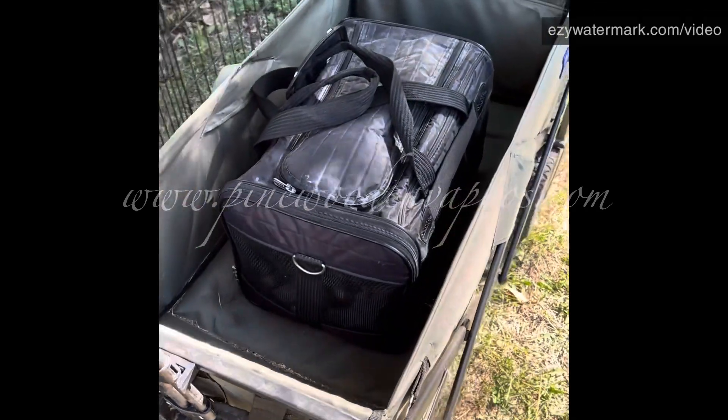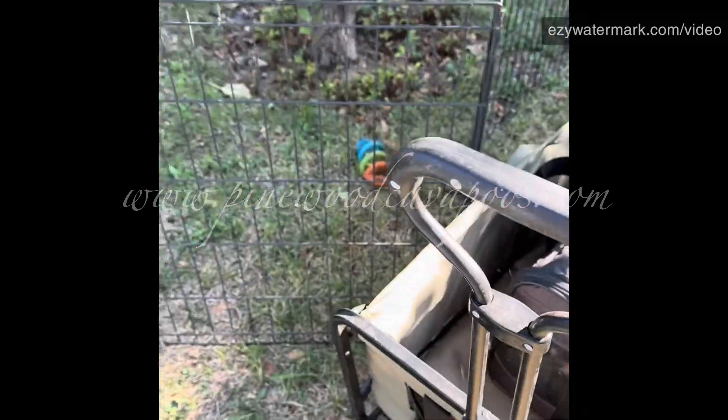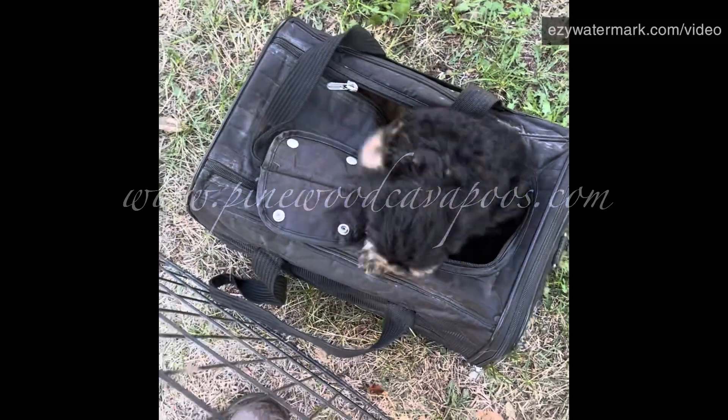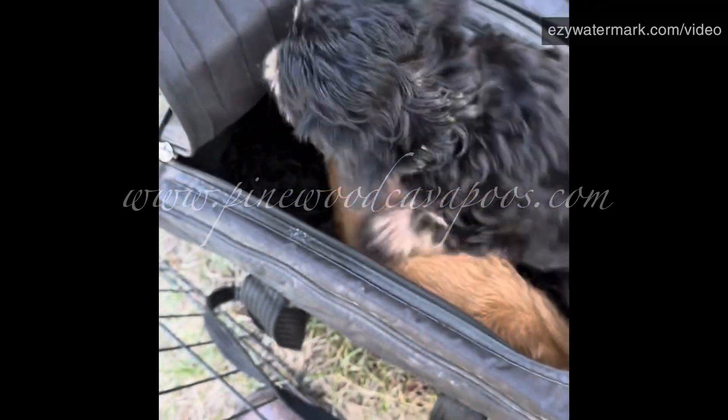Looks like our first set of campers have arrived on the camp bus, so let's get them set up in their play area. Our first camper out of the bus is Babe. I have to get it unzipped all the way so everybody can get out of the bus. She's running out the emergency exit!